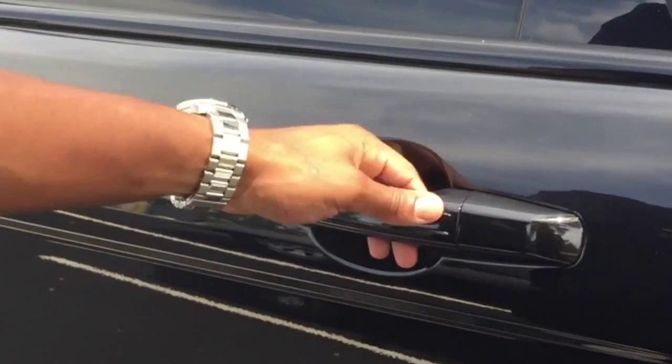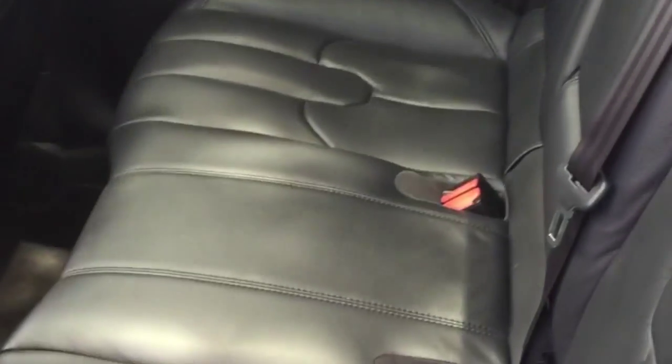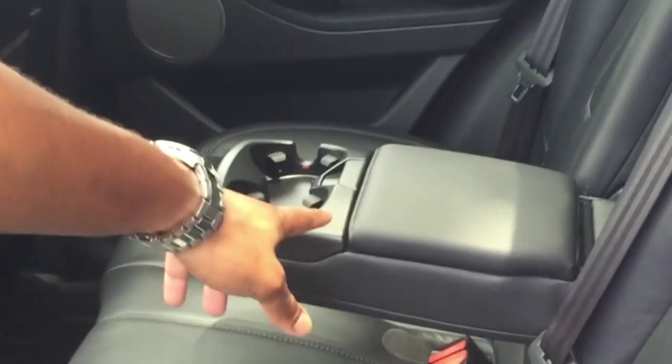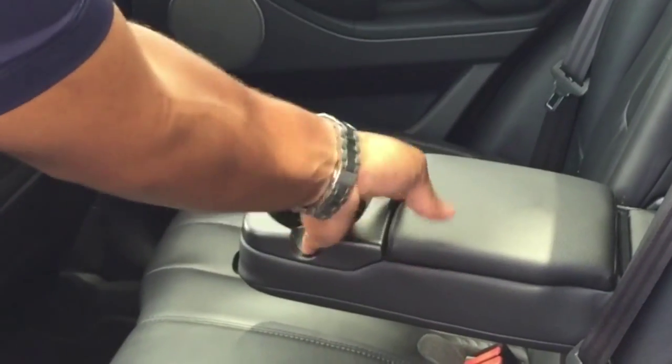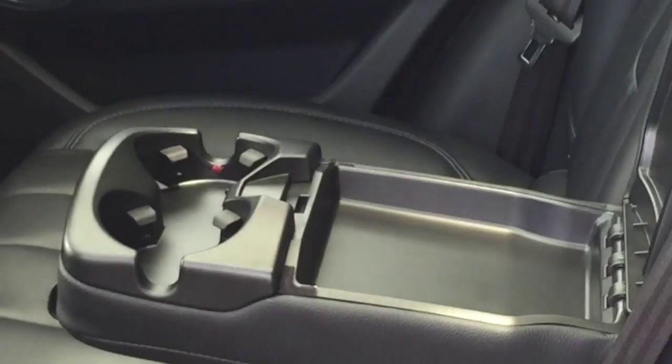Good thing, like I said, this does have the keyless entry all around the whole car. You have your AC controls over here in the back. You can see the leather inside is also in excellent condition. And then your cup holders over here, and just a little storage space that people can hold their stuff.